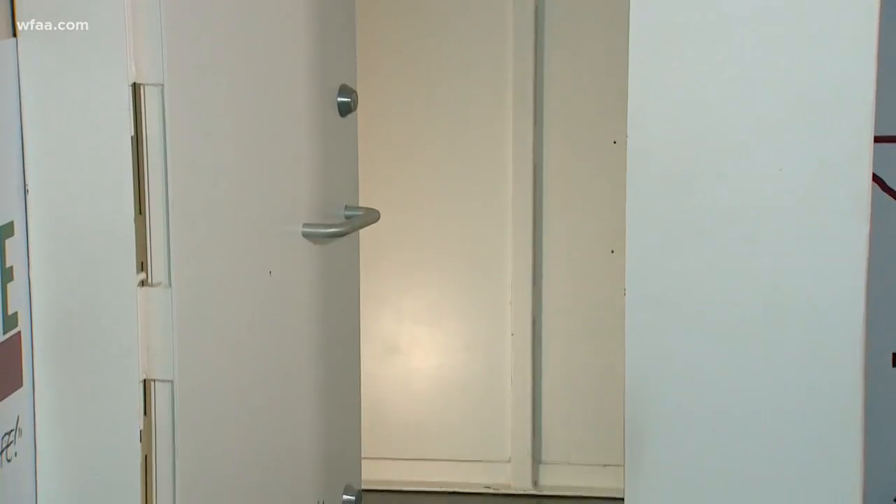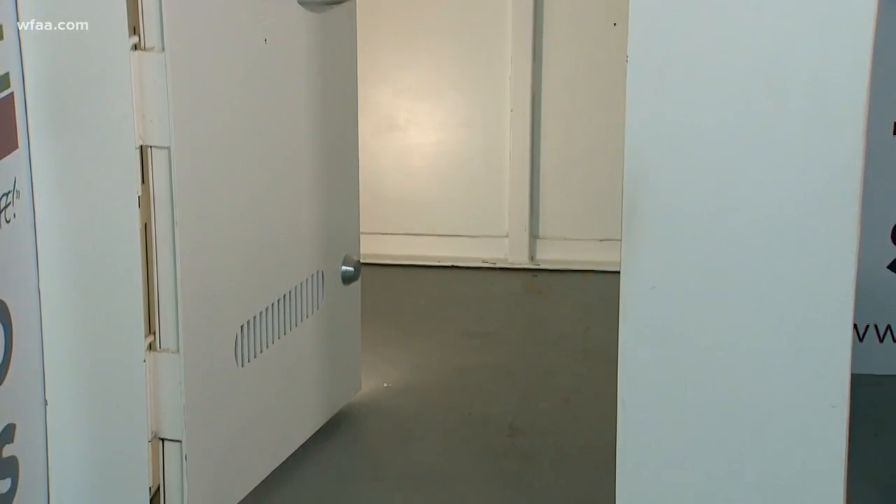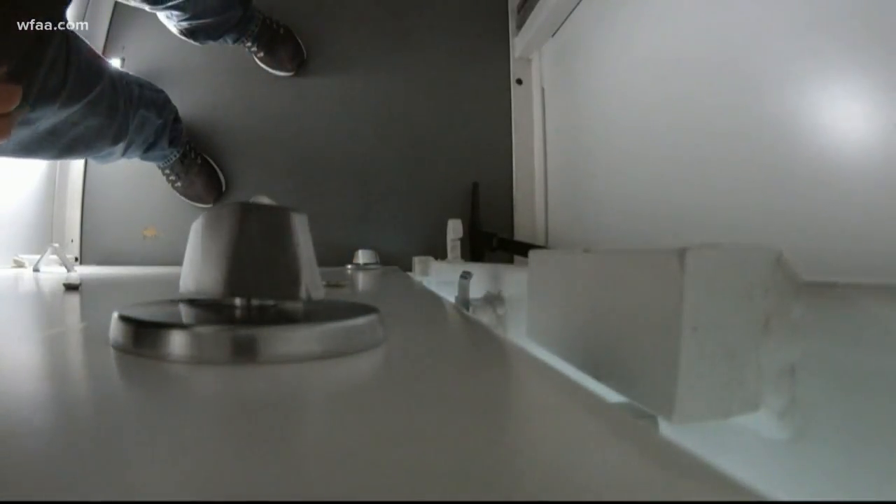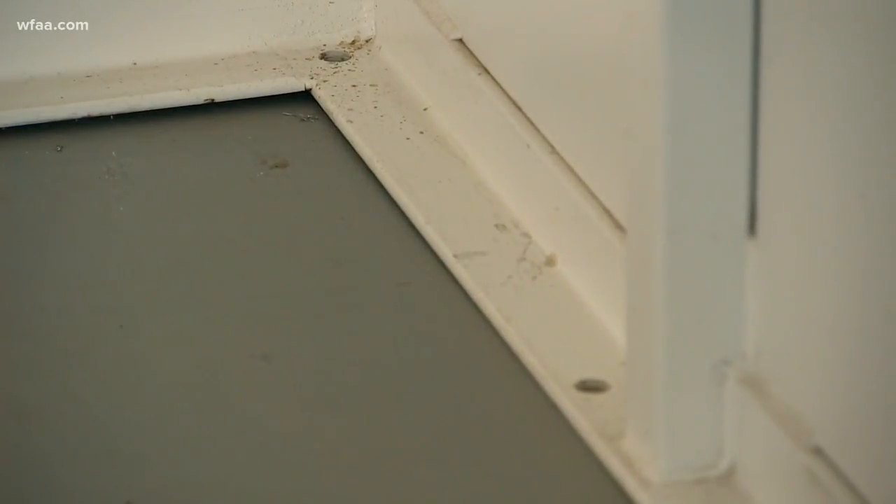Two years later, a new way to get ready if it happens again. A nearly half-million-dollar federal grant to help residents install safe rooms. We expect to be able to help as many as 150 households in Rowlett.